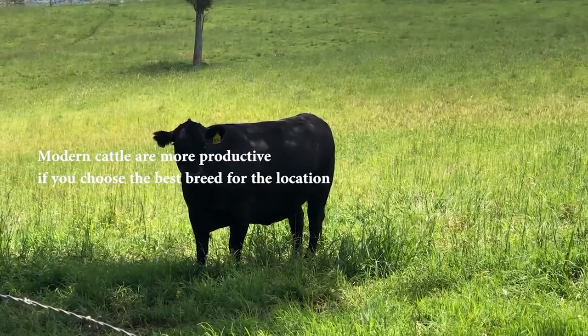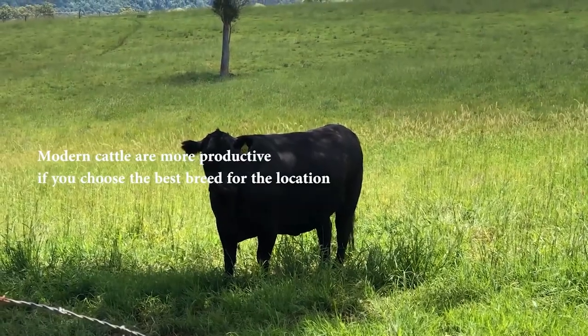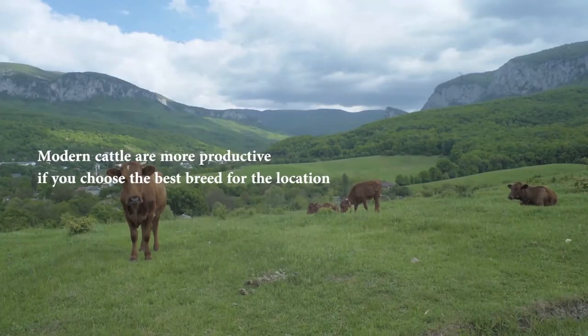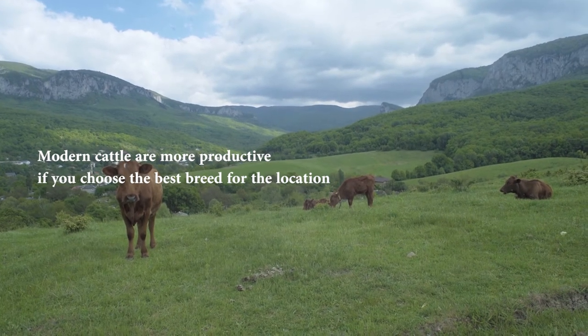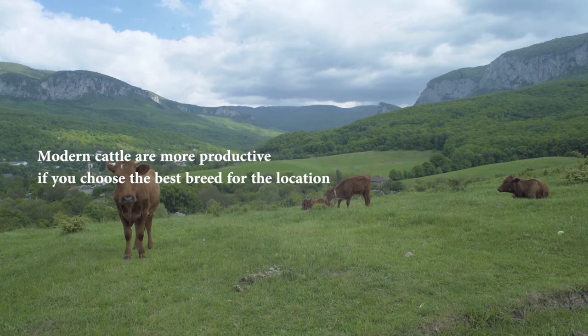Modern breeds also tend to tolerate some environmental or health problems. Some breeds, on the other hand, are more desirable because of characteristics found in their milk or meat.